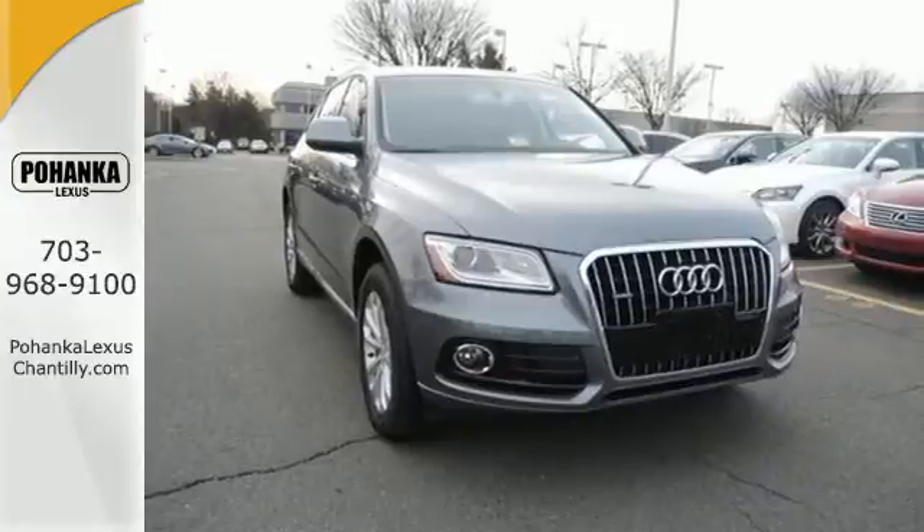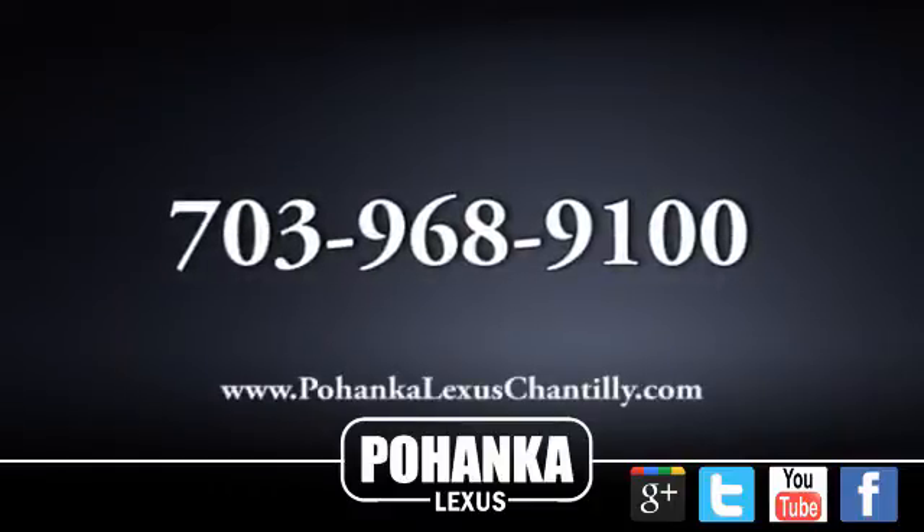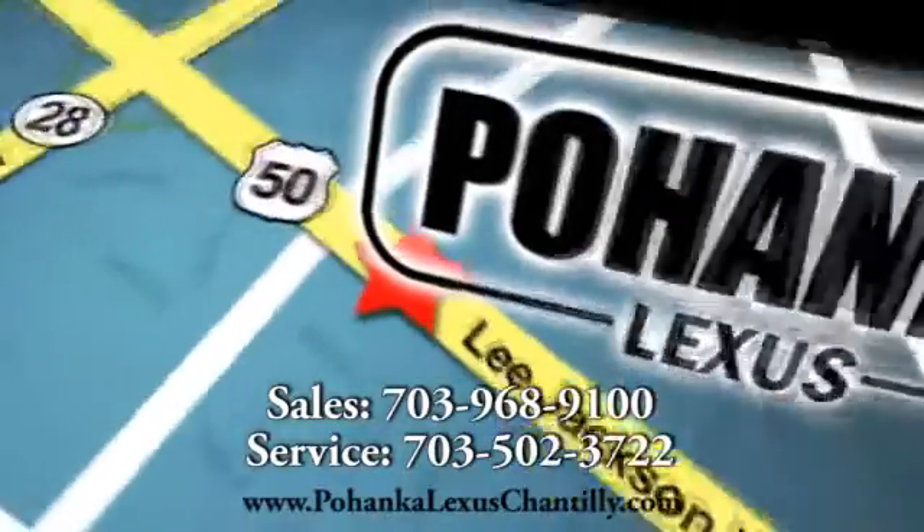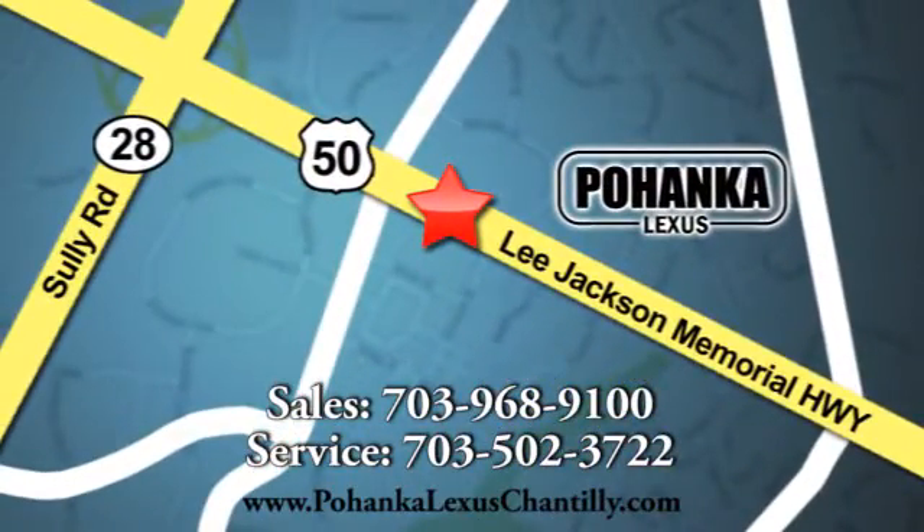Check out this Audi today. Call us now for more information on this vehicle or visit today. We're conveniently located at 13909 Lee Jackson Memorial Highway in Chantilly.